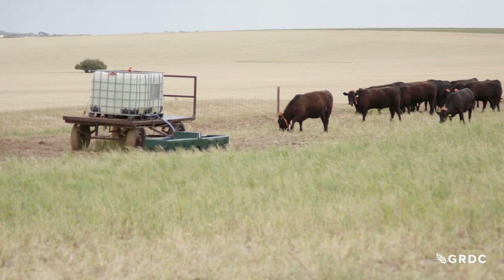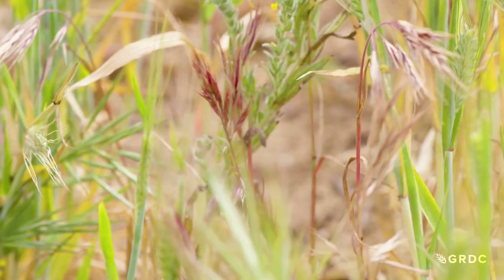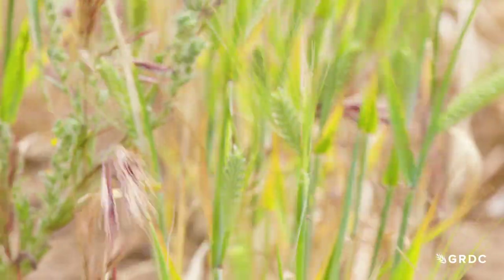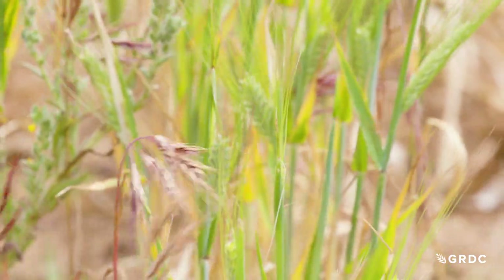This is Heath and Amanda Nicholl's cattle and grain farm. On this particular country, brome grass is the biggest issue. It established itself really well in a dry year - there was no knockdown due to a dry start and dry seeding, and it'll really choke everything out.